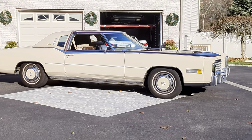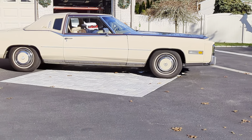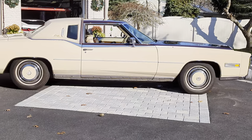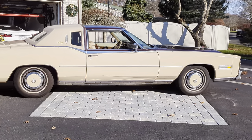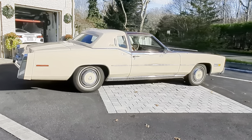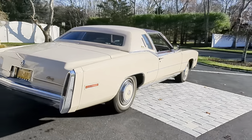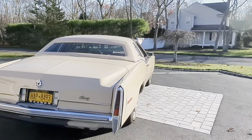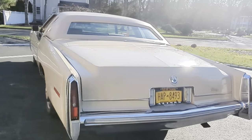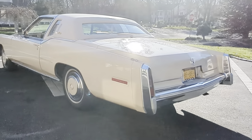Super original car. It's Arizona Beige. Nice straight lines, rubber on the side.